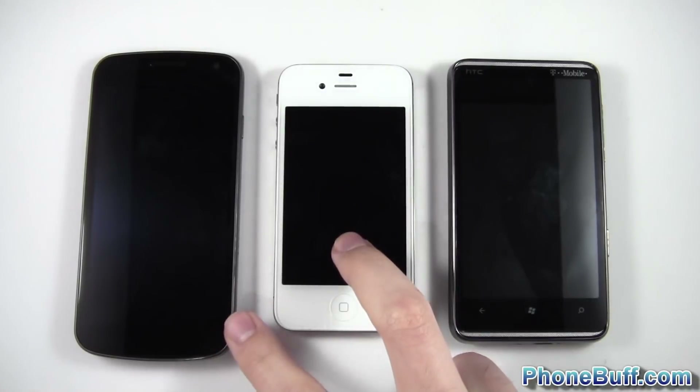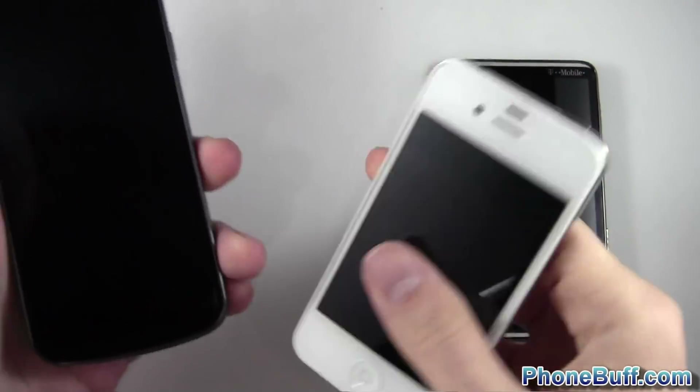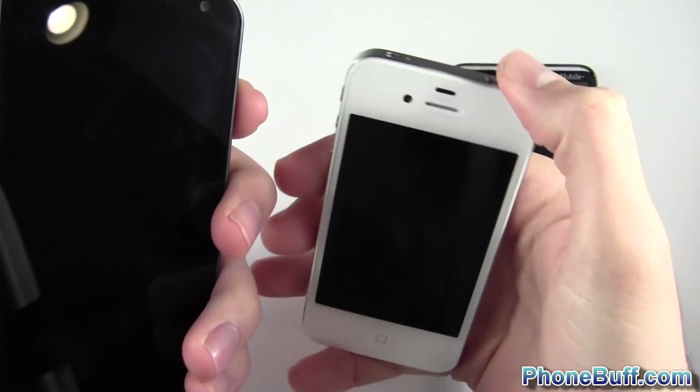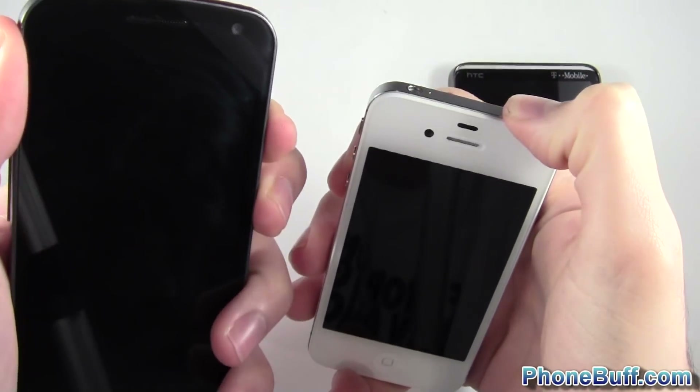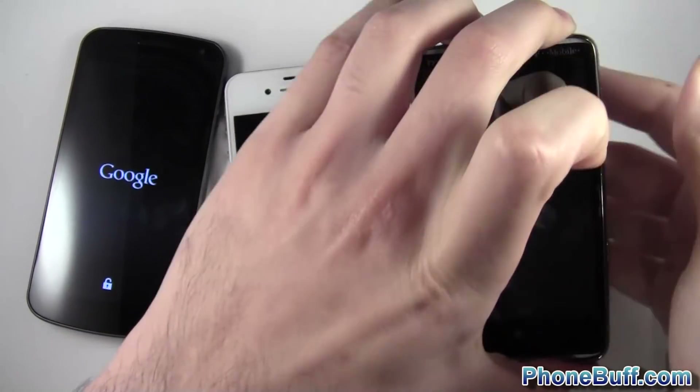I'm going to go ahead and turn on these two at the same time, and this one right after because I only have two hands. I'll go ahead and see which one loads the fastest and how close they are to one another. One, two, three — alright, so these guys are both on. Quickly going over to the Windows Phone and got that on.